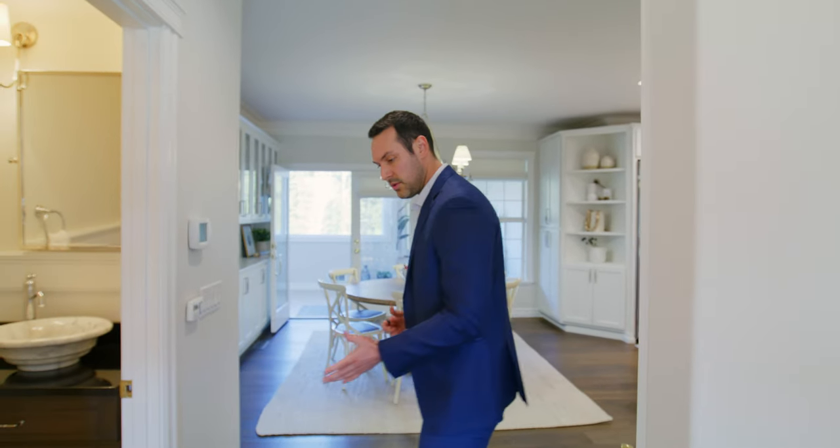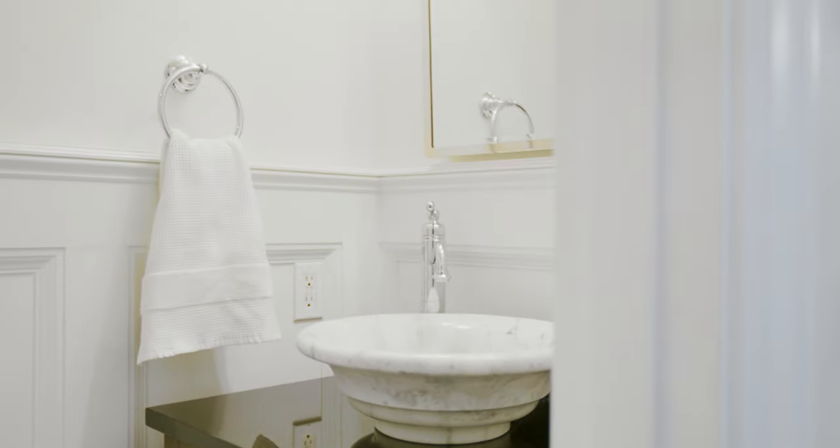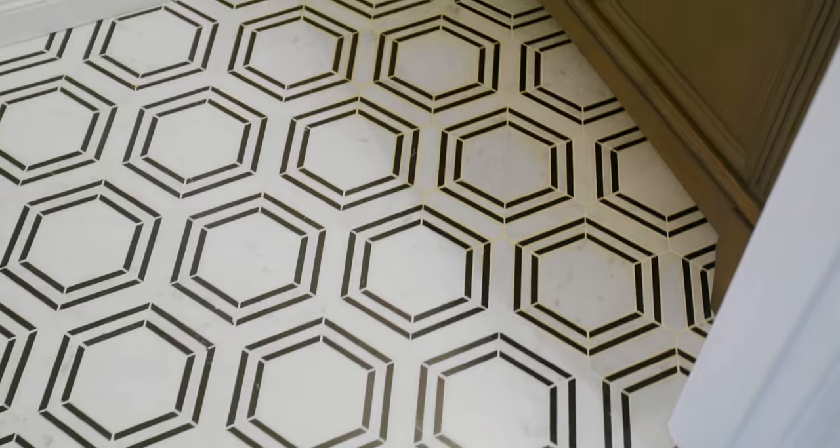As we move into the main part of the living area, we've got a powder room. The powder room was completely remodeled. It has beautiful marble floors, a beautiful new vanity, and a full chair rail. All of the doors throughout the house are solid core, and the hardware is all Baldwin.